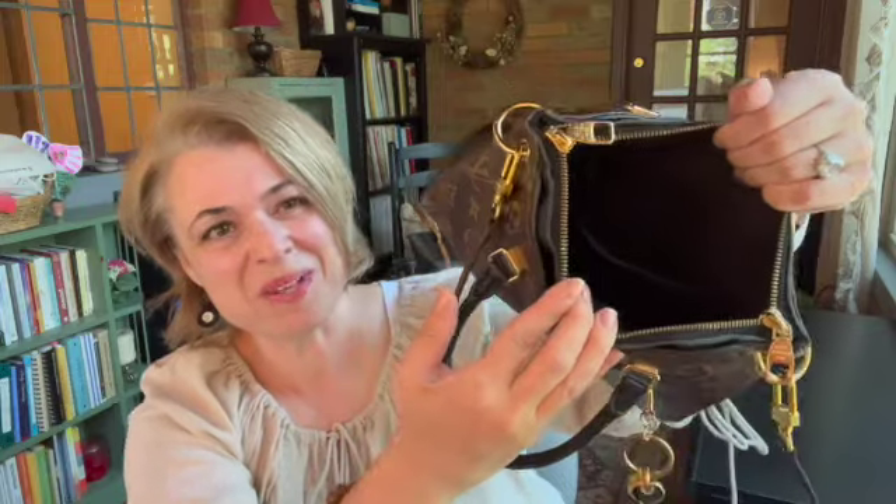It has this exterior pocket here with a magnet — you can see I've already got my phone case down in there. That keeps it together in the same pocket on the back side of the bag. The main interior pocket is just black, so I'm not sure if the natural light will catch it — it's kind of a black hole of a bag.